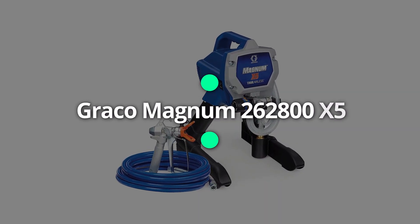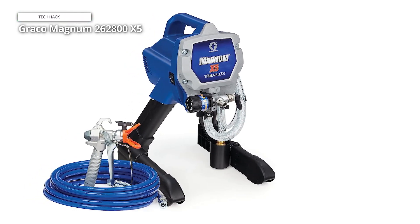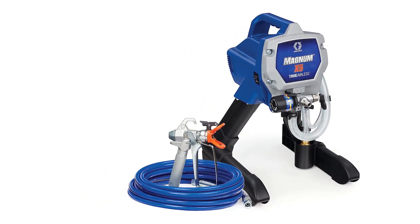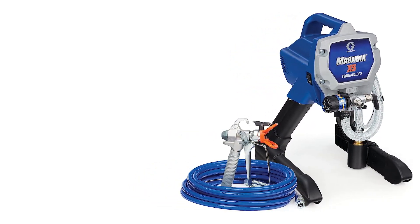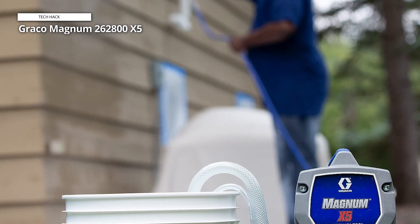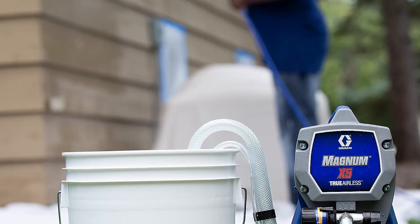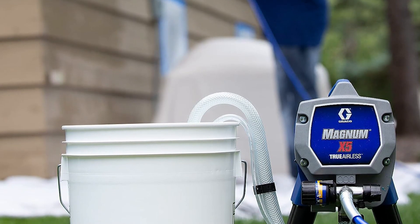The Graco Magnum 262800X5 comes first. This is a paint sprayer that truly packs a punch with its powerful motor and stainless steel piston pump, ensuring unmatched performance and durability. Its fully adjustable pressure control allows for precise spray patterns, making it ideal for both large surface areas and fine detailing work. The 75-feet paint hose provides a wide range of movement and the SG2 metal spray gun offers a comfortable grip for long painting sessions.